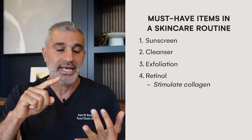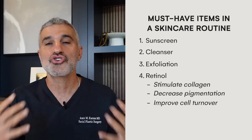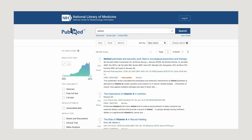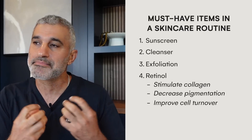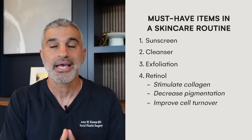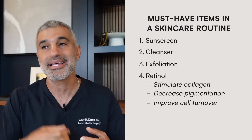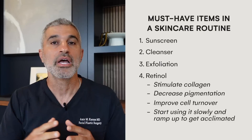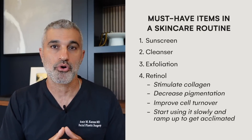Retinol is going to stimulate collagen, decrease pigmentation, and improve cell turnover — it just does so many things. If you do a PubMed search on it, you'll see thousands of articles from 40 years ago up until now. It is by far the undisputed king of anti-aging and you need it in your skincare routine. It's one of the hardest things to get acclimated to, so I'd suggest using it slowly in the beginning — two to three times a week — then working up to once a day if you can.